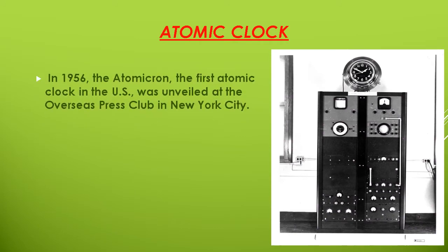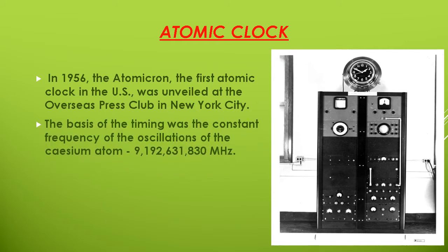First, we will talk about the atomic clock. In 1956, the first atomic clock in the U.S. was unveiled at the Overseas Press Club in New York City. The basis of the timing was the constant frequency of the oscillations of the cesium atom: 9,192,631,830 megahertz. It was priced at $50,000 at that time.